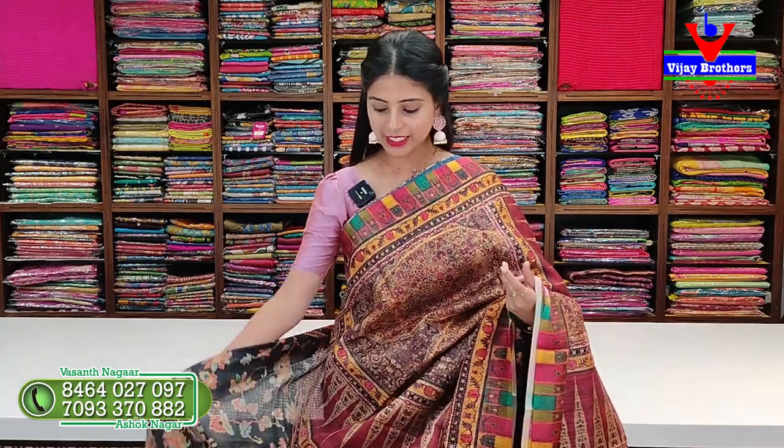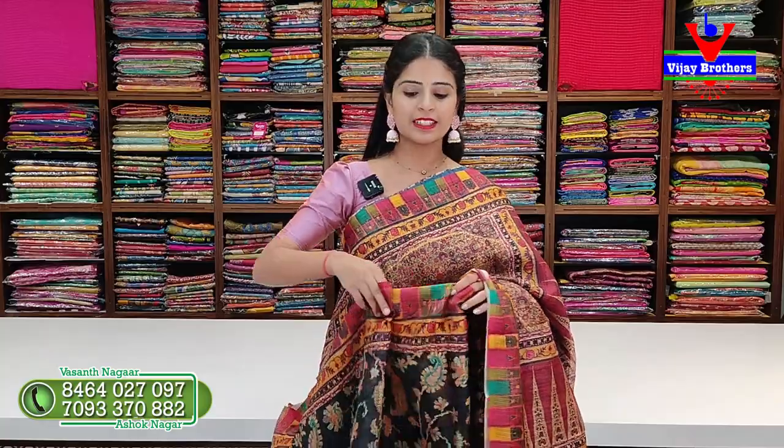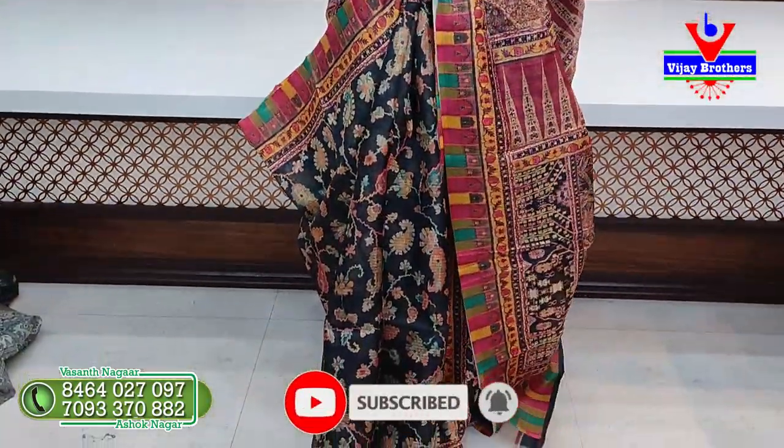In this episode, we have a black saree. It has frills so you will get a clear idea of this saree. It has a multi-coloured border.